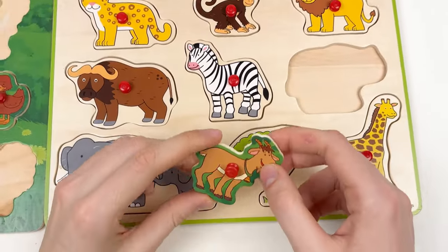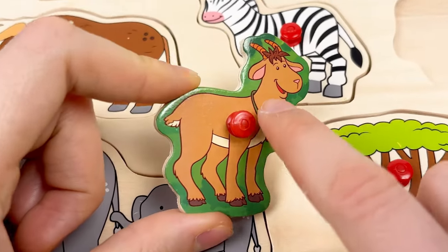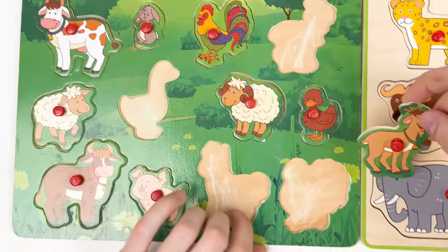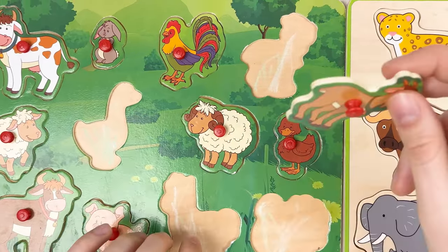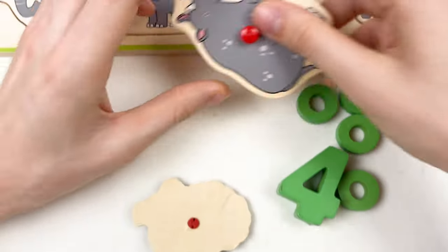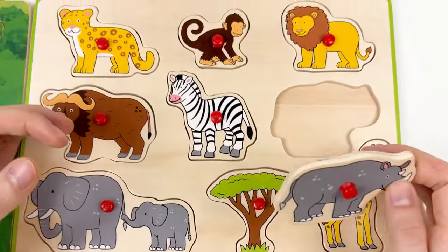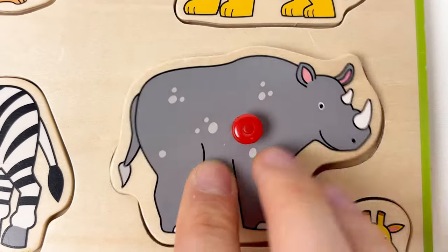Let's look at this animal — it is a goat with a bell, and the goat is smiling! Is it the wild animal or the farm animal? It is a farm animal. We only have three empty places left, so we need to fit this goat in — yes, here's the place for the goat. And then we have rhino — the rhino is a wild animal, and here is the last empty space for it. Amazing!